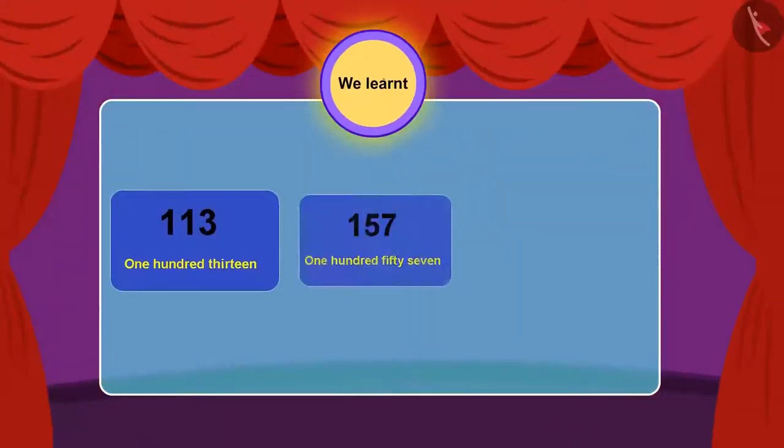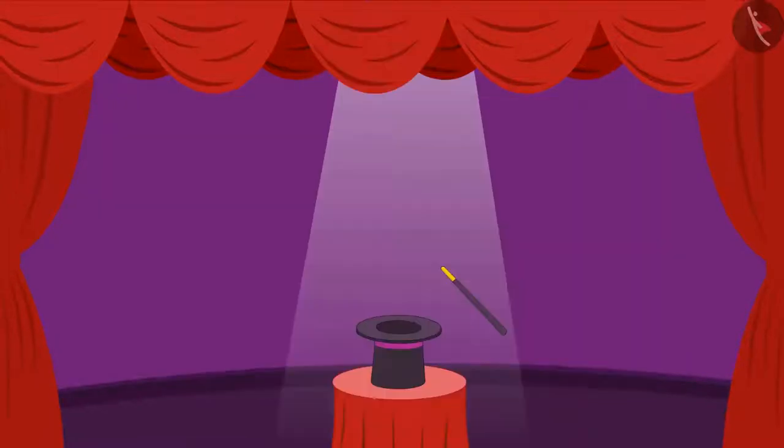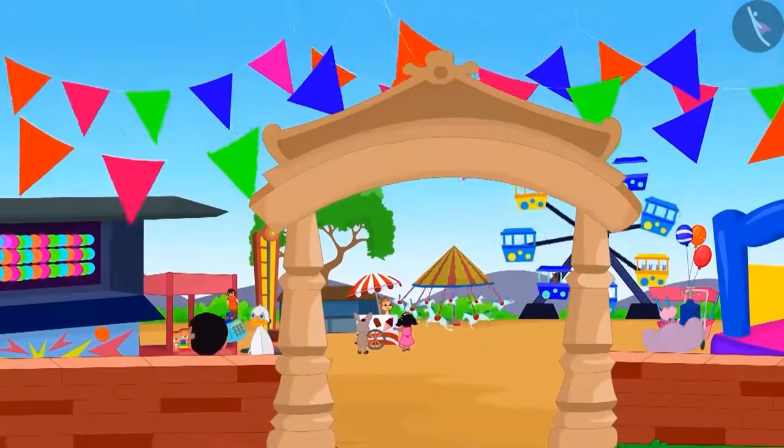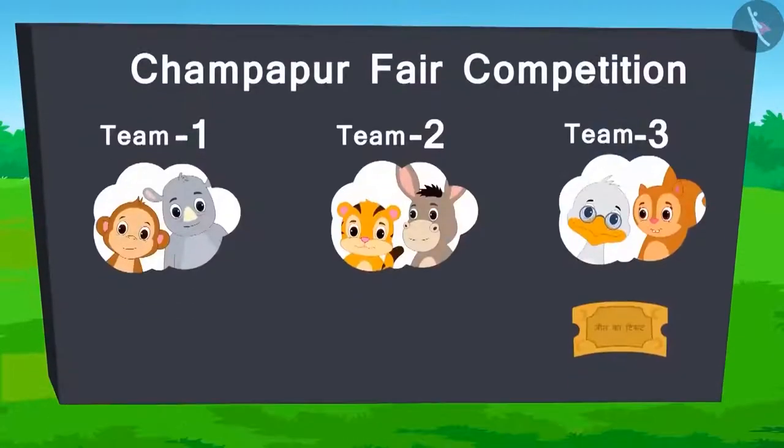In the previous video, we learned how to read and write any three-digit numbers. Let us learn more about this in this video. Let's see what's going on in the fair. So far, the score is as follows.